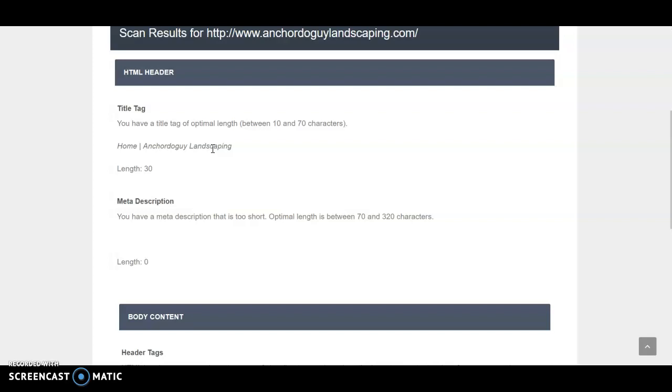Also, if you ever want to check your rank, don't use Google, because a lot of business owners will Google their company keyword and look for themselves. As the weeks go by, if you keep checking 'Sonoma County landscaping,' Google's going to start moving that up because they think that's what you're looking for.